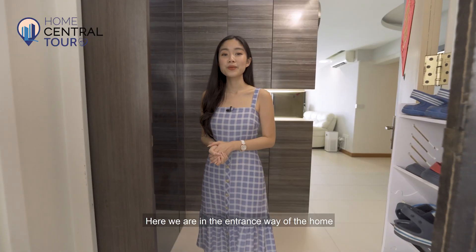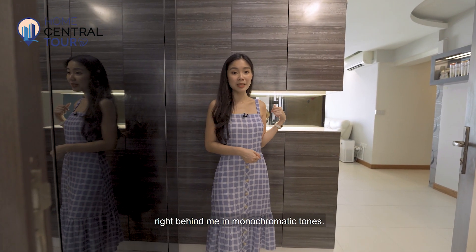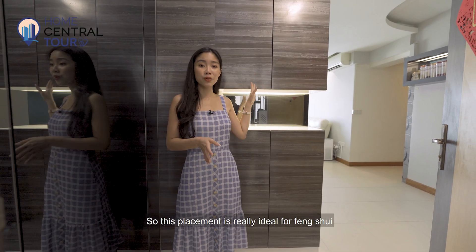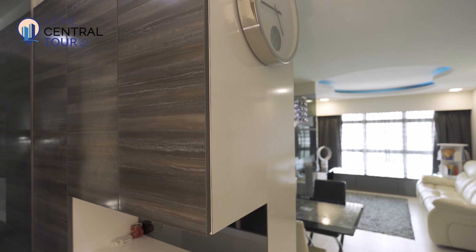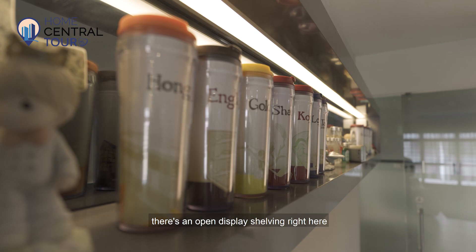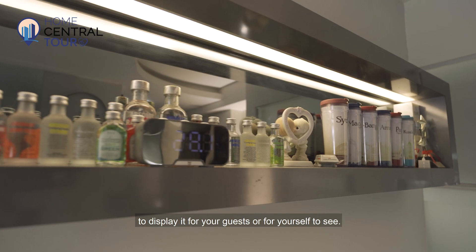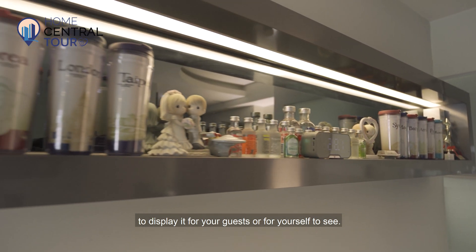Here we are in the entranceway of the home. The first thing that greets you is this shoe cabinet in monochromatic tones. This placement is really ideal for feng shui and also privacy. As we enter further in, you'll see on this side there's an open display shelving where you can put all your prized possessions to display for your guests or yourself.